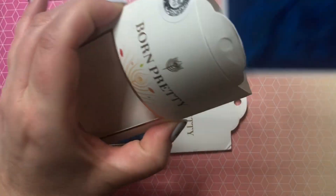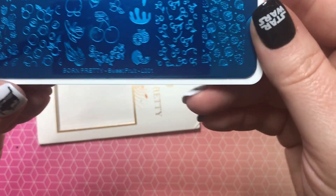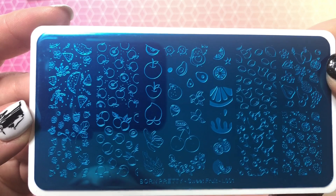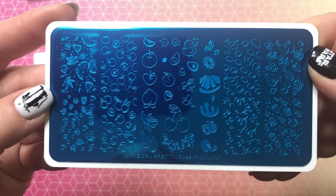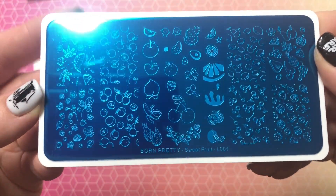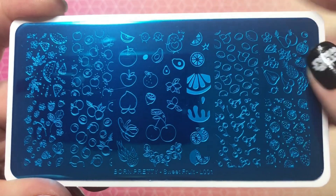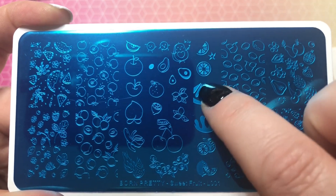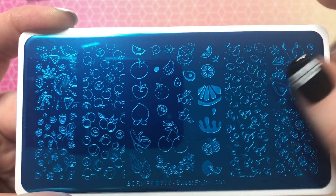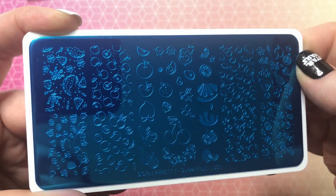The last plate is Born Pretty Sweet Fruit L001. I almost reordered this one so I'm really happy I didn't. I really love the look of fruit on nails — imagine little cherry nails, that'd be so cute. You also have little pieces of lemon and lime, some individual fruit. Really pretty with lots of options.